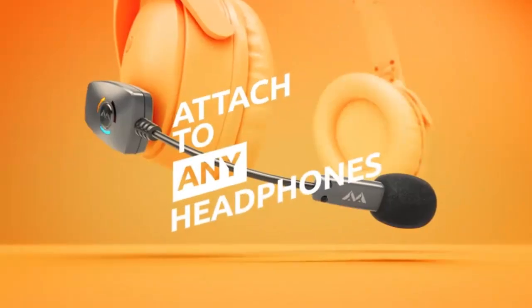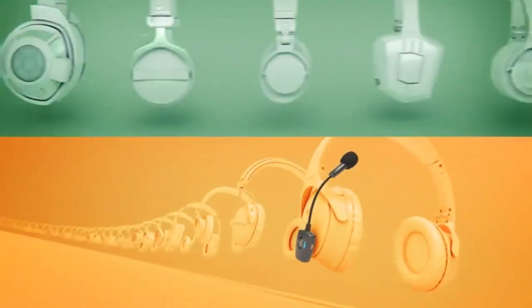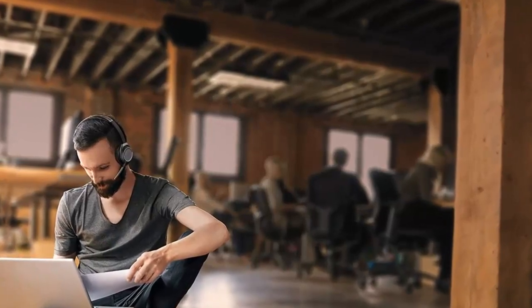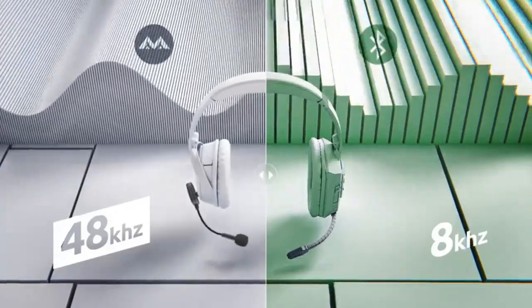Bluetooth headsets provide a convenient way to listen to music and take calls without being tethered to your device. They offer great sound quality and can be used with a variety of devices like your smartphone, laptop, and tablet.